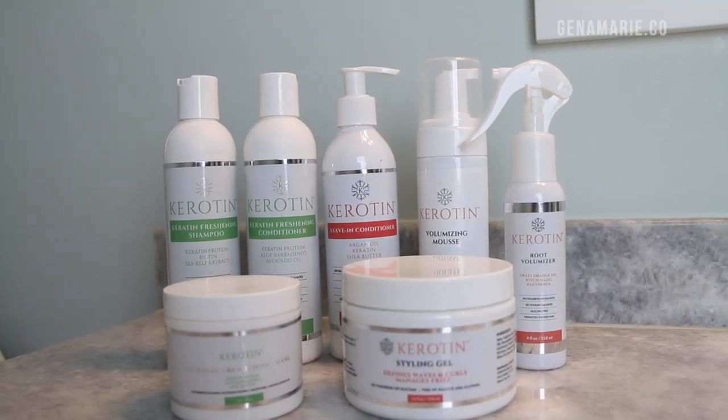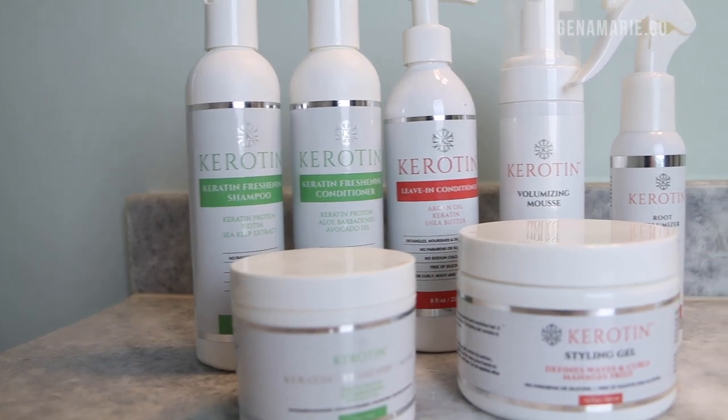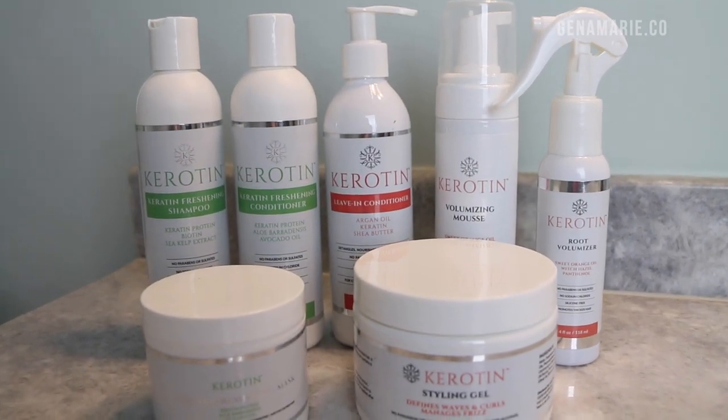I wanted to thank Keratin for partnering with me for this video. I'm going to be using products from Keratin Haircare. It's a new brand to me that I had never tried out before, and all of their products are designed to help with damage repair. They're also moisturizing and contain natural ingredients. They also gave me a code for 15% off so you can get some money off your order if you end up being interested after seeing this.